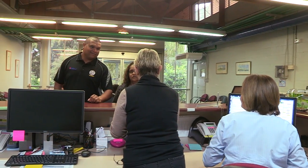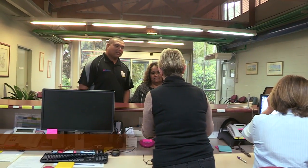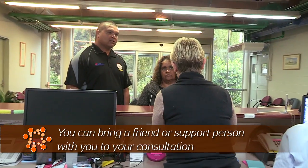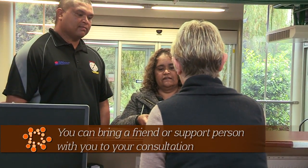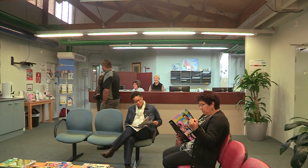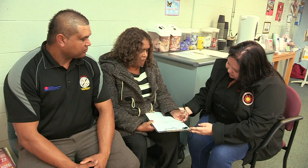Hello, good morning. Margaret, I was wondering if you could complete this patient registration form and bring it back to the desk when you're finished. Thank you. At Radiation, if you need help, there's always someone to help you fill out your form.